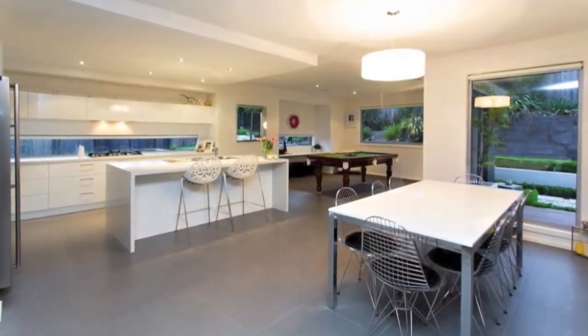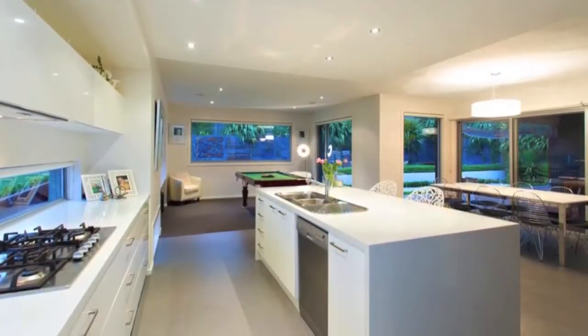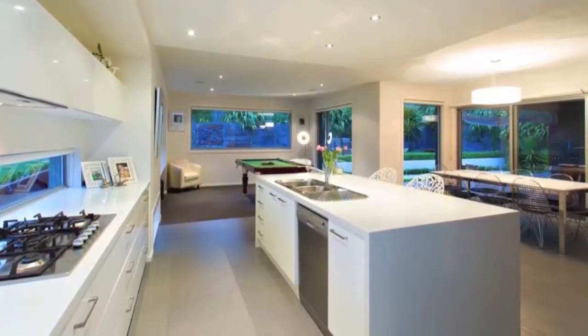If you love to cook, you'll fall in love with the state of the art kitchen with the walk-in pantry, Caesar stone benches, gas cooktop, electric oven and an abundance of bench and cupboard space.